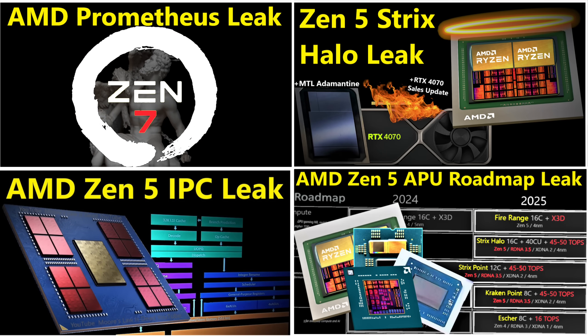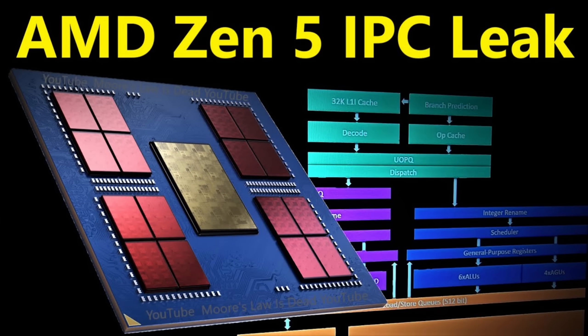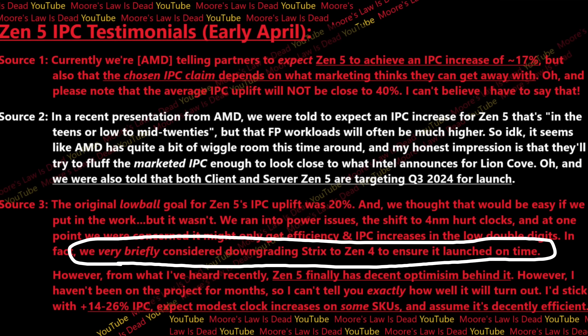It wasn't just this video that talked about Strix Point development having issues. An earlier video from this channel — whose information has been proven entirely correct by recent Zen 5 announcements — also had contacts saying that Zen 5 Strix was a basket case. It actually almost had its core architecture downgraded to Zen 4 so that it would release on time.